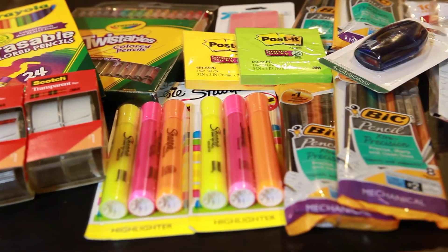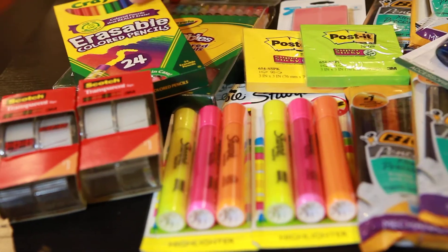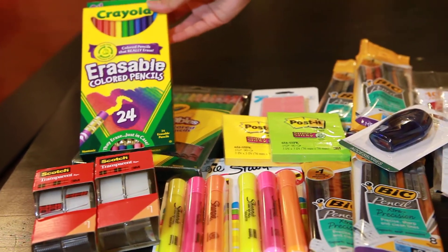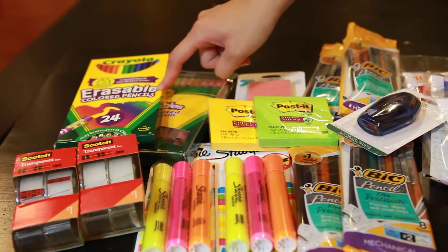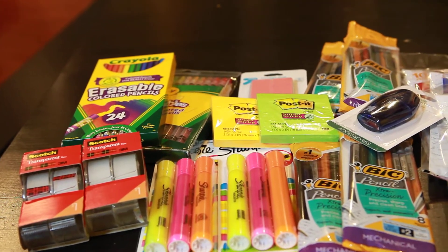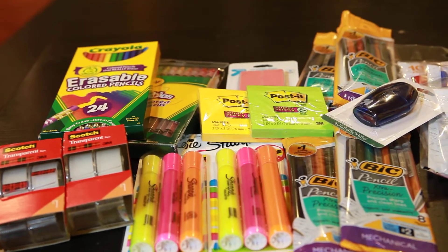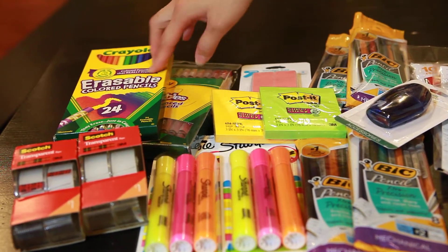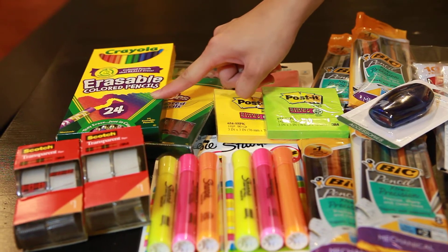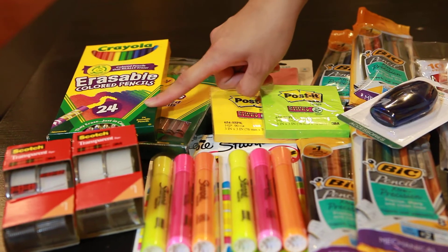Let me go ahead and get started with what I got. The Crayola erasable colored pencils — this is the 24 count. In the ad, the erasable colored pencils, I believe it's the 12 or 18 count, are on sale for $2.50. Keep in mind there is a coupon for the Crayola erasables, but it only works on the 24 count. These were priced at $4.04, and I applied a $1.50 internet printable manufacturer coupon.